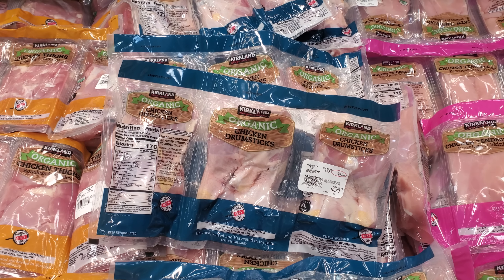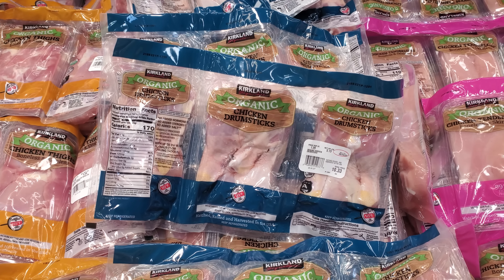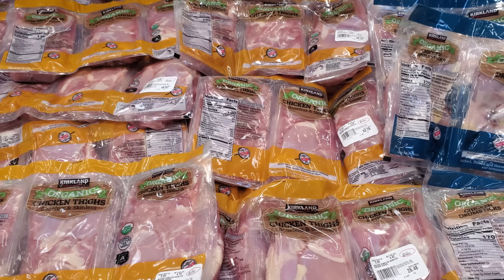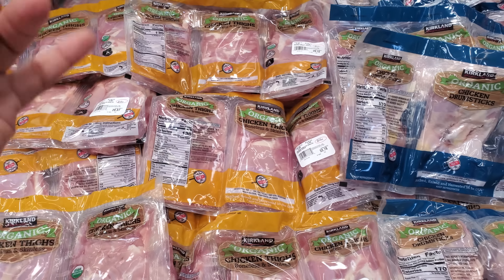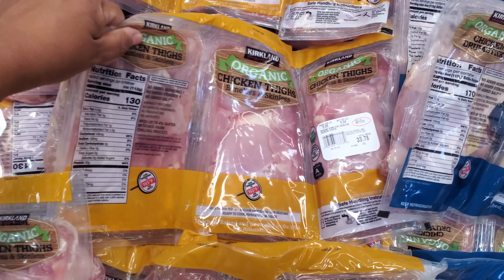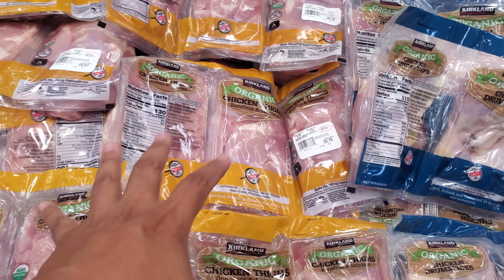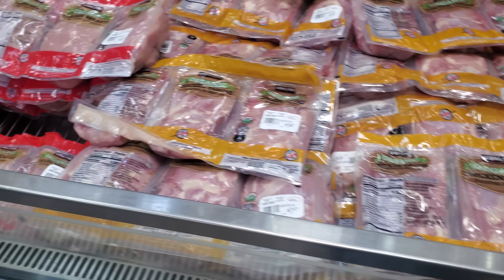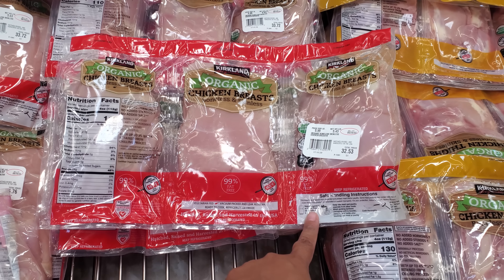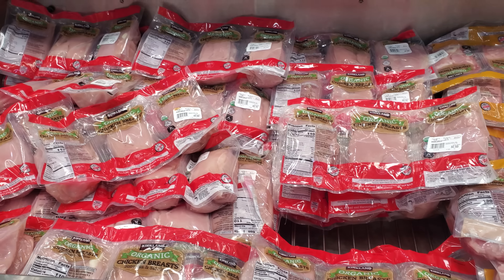Drumsticks — they are organic, $10.33, price per pound $1.99. It looks like you get about four in each pouch. Now we're going to get into the chicken thighs — thighs are my husband's favorite. Are you guys breasts or thighs? Almost six pounds, $5.99 per pound, $33.78. And then over here we have the chicken breast at $5.99, and this one is $35.53 — the lowest will be about $31.